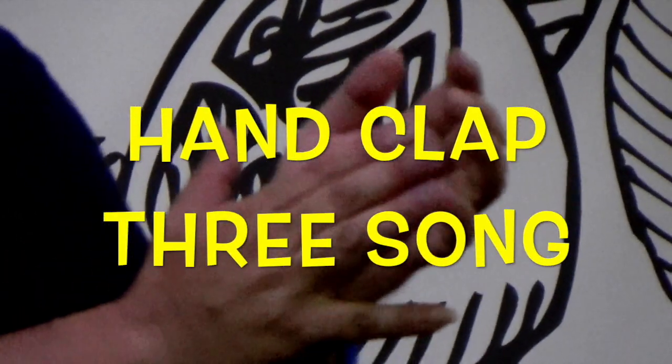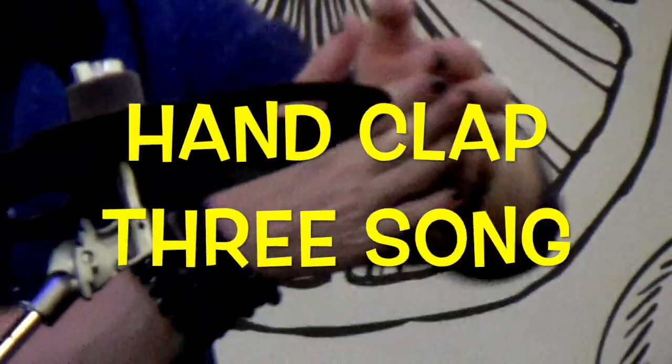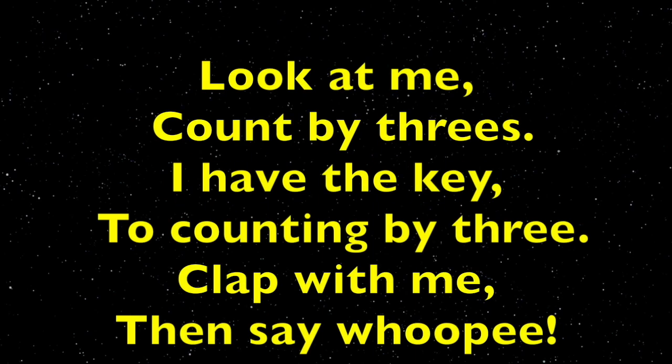Hand clap three song. Sing along, boys and girls. Look at me, count by threes. I have the key to counting by three. Clap with me, then say whoopee! Again, boys and girls: look at me, count by threes. I have the key to counting by three. Clap with me, then say whoopee!